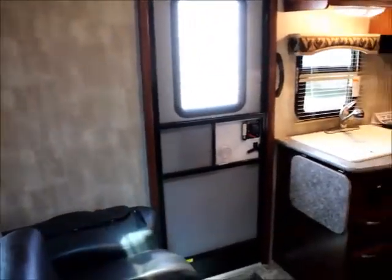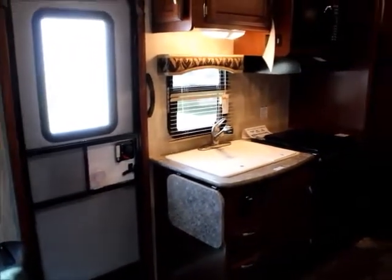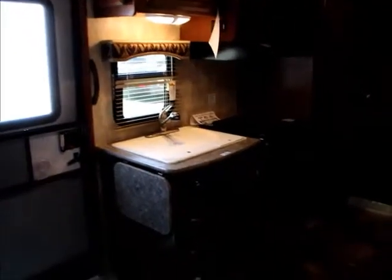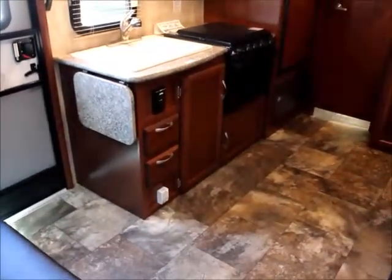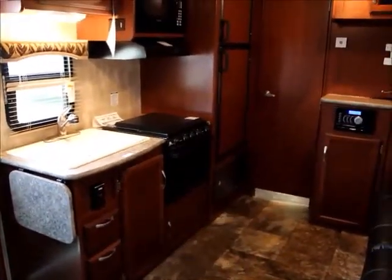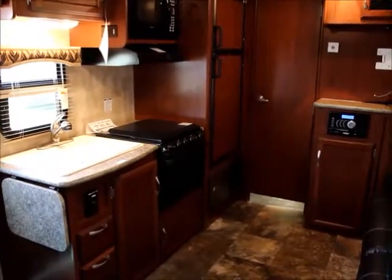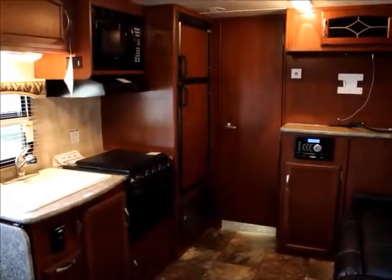Here we are inside. Surprisingly, there is a lot of space in this cabin. You can see the full double sink, oven, stove top, and microwave. You can prepare food however you like.